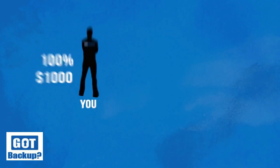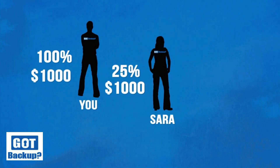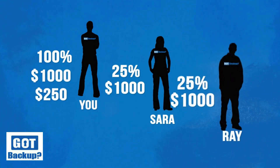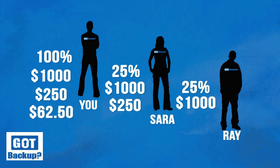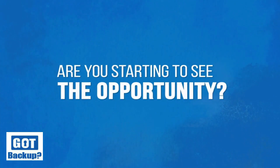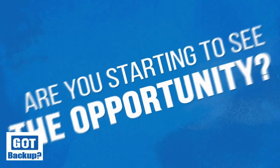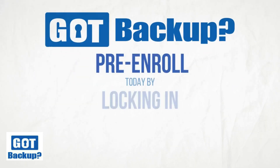Simply put: that's 100% of what you made ($1,000), plus 25% of what Sarah earned ($250), plus 25% of what Sarah earned from Ray ($62.50). Are you starting to see the opportunity? Get started today by locking in your free position now.